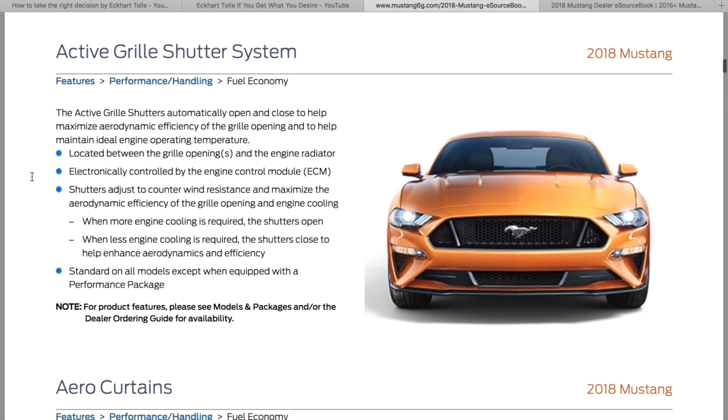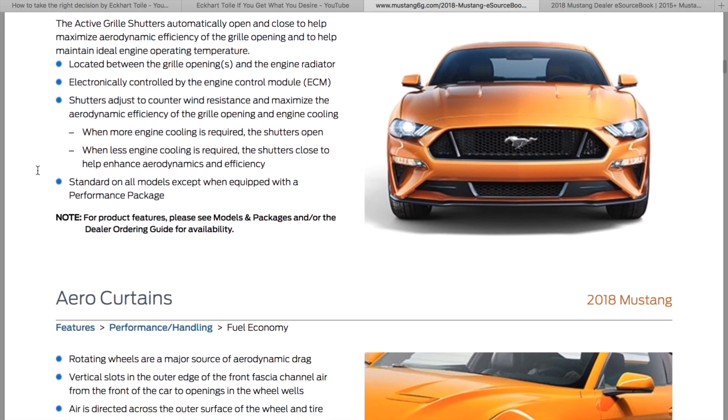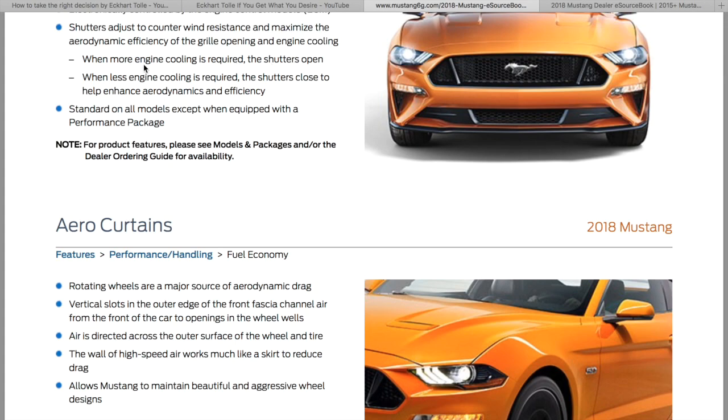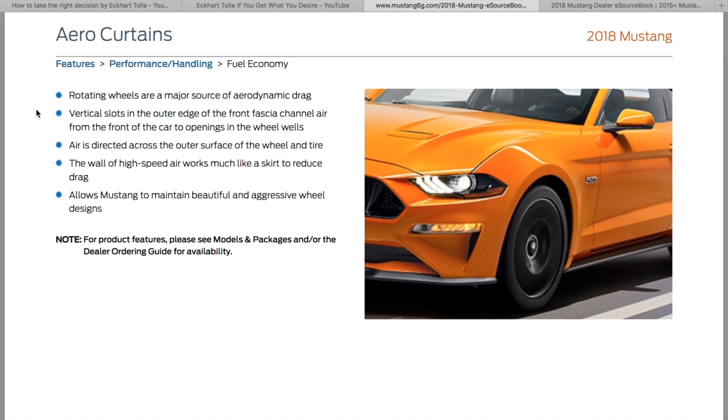Paddle shifter, obviously. Active grill: automatically opens and closes to maximize aerodynamic efficiency and to help maintain ideal engine cooling. They open when the engine needs it and shut when it doesn't to increase aerodynamics — your car would actually be more aerodynamic with a flat front instead of big openings that pocket air and slow the car down. Also, rotating wheels are a major source of aerodynamic drag, so they made slots to channel air from the front of the car to the wheel area, reducing drag.